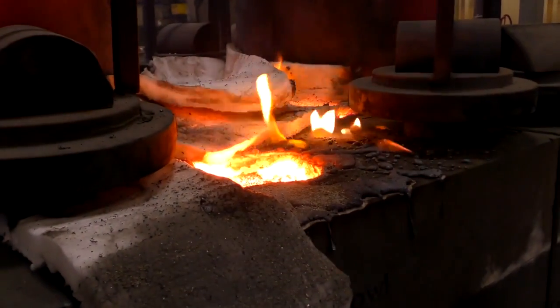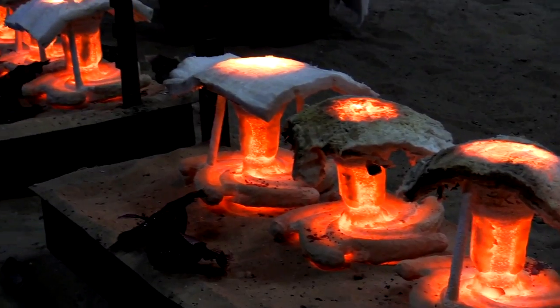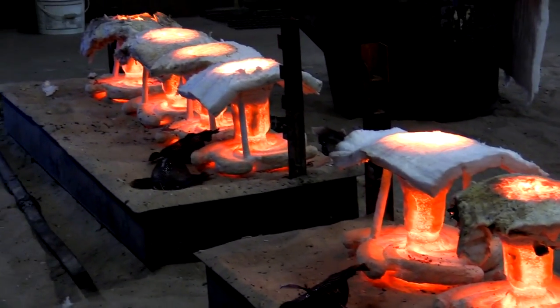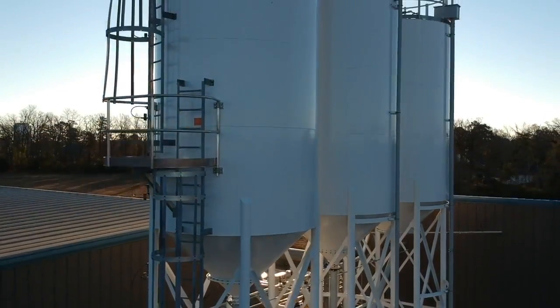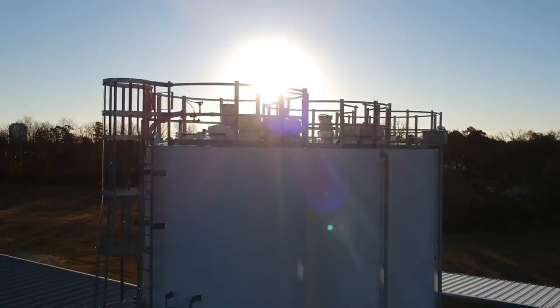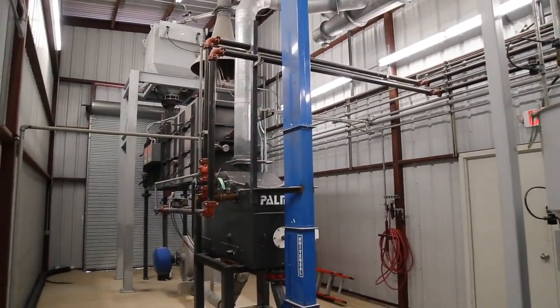Our process starts by using the finest raw materials available. We control the critical variables from the virgin raw materials solely sourced in the USA to an advanced sand reclamation system that not only regulates sand quality but also assures PumpWorks' commitment to environmental sustainability.